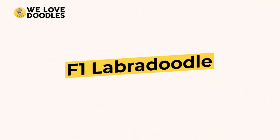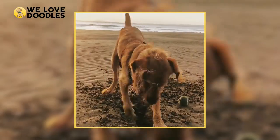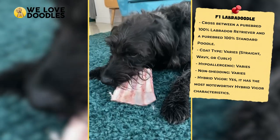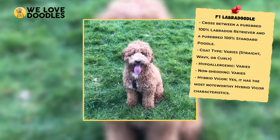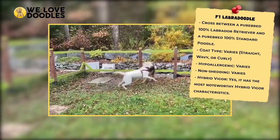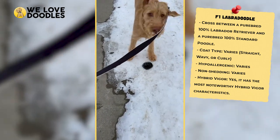F1 Labradoodle. An F1 Labradoodle is a 50-50 split between a purebred lab and a standard poodle. This version of the Labradoodle is the poster child for what people picture when they hear the name, and in many ways this may be the best option if you aren't quite as picky about the non-shedding aspect. The F1 also boasts a distinct advantage called hybrid vigor, which means the first hybrid cross will be healthier than the purebred parents and will not have to deal with hereditary deformities or issues that can affect purebred dogs.